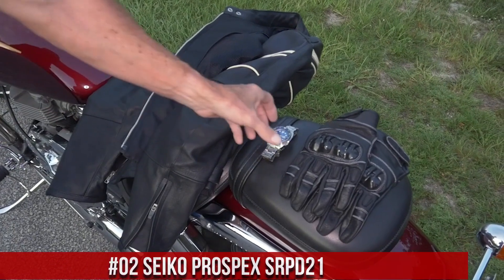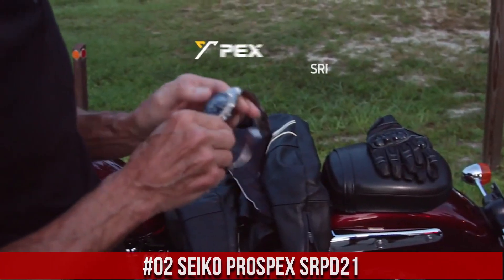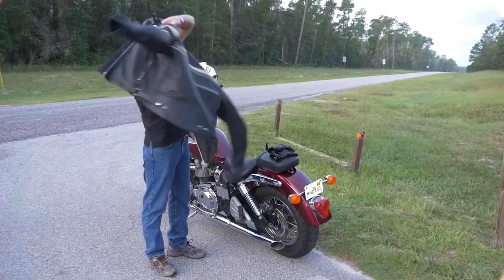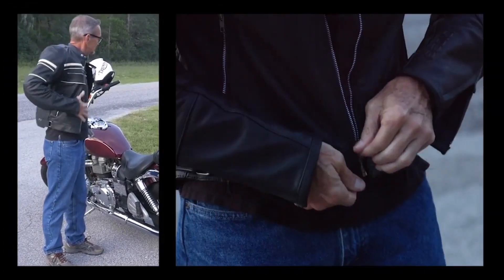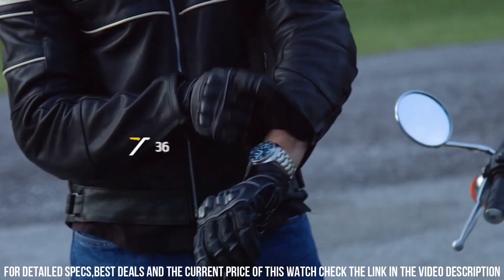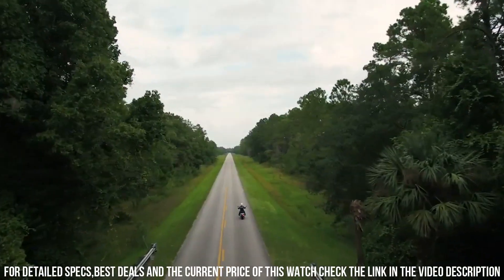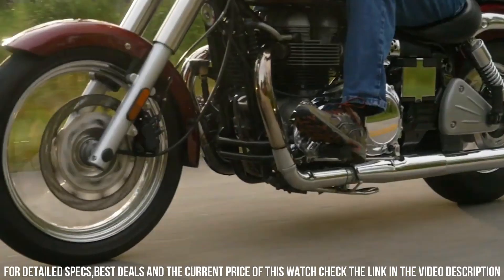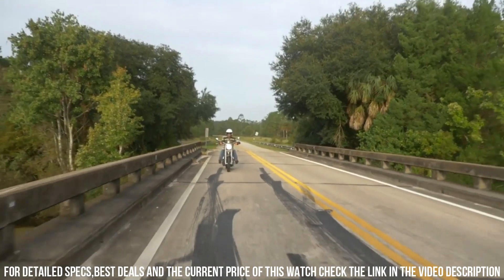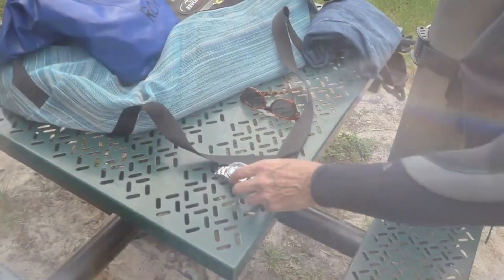Number 2: Seiko Prospex SRPD21. The watch is truly amazing to look at. Most Seiko lovers know about the turtle and save the ocean versions. This is by far the best version of any Seiko turtle. Dial window material: hardlex. Display type: analog. Clasp: 3-fold clasp with secure lock, push button release with extender. Case material: stainless steel. Case diameter: 45 mm. Case thickness: 13 mm. Band width: 22 mm. Special features: automatic. Water resistance: 200 meters.